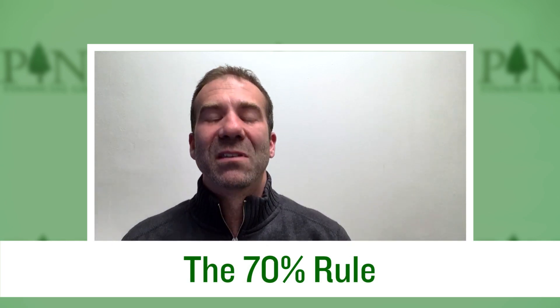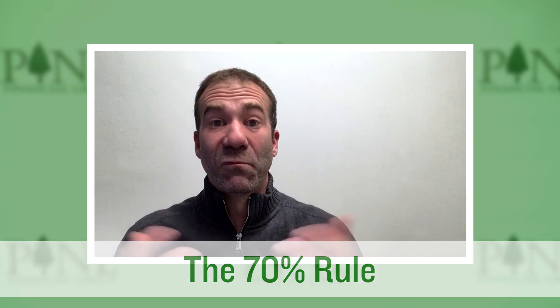The 70% rule is what fix and flippers use constantly. It means if you can buy a property and rehab it — so your purchase price plus your repairs — and be at or below 70% of the completed value, the after repaired value, then it's a good deal and you should buy it. You're going to analyze deals very, very fast: purchase plus repairs divided by value, and if we're at 70% or lower, it's a good deal.